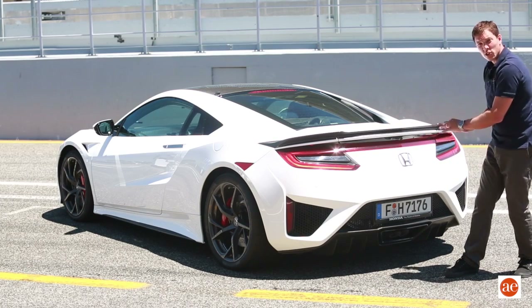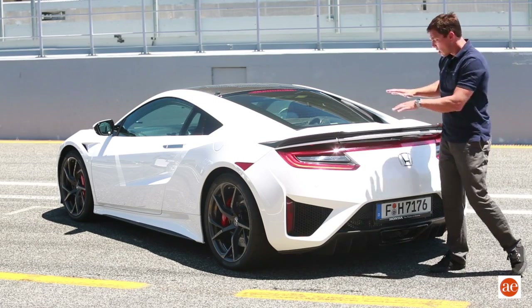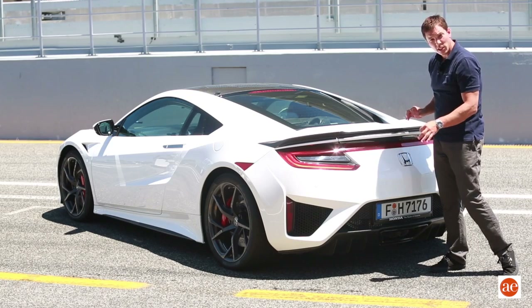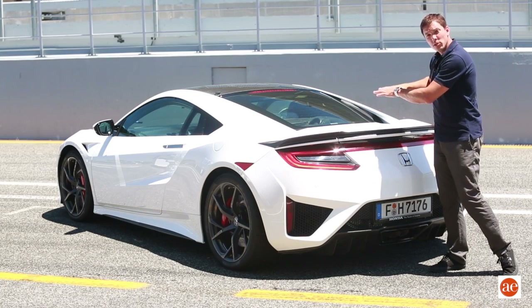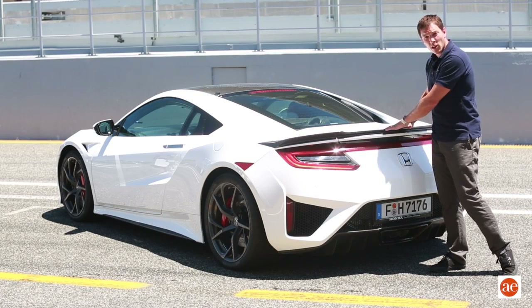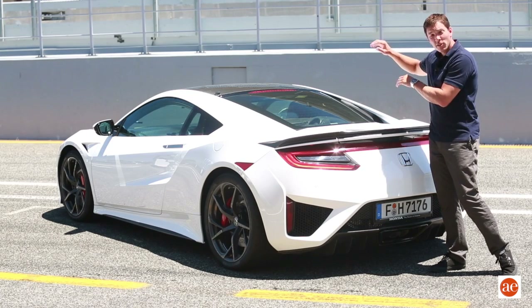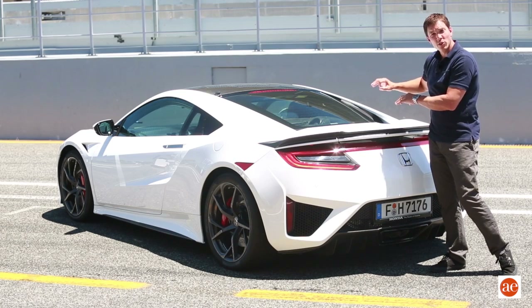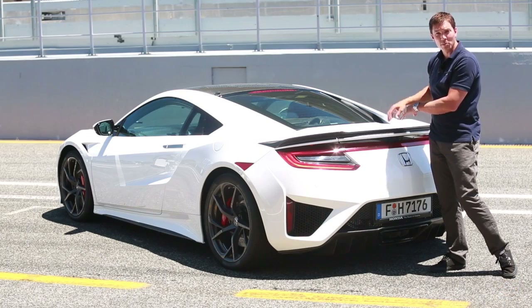All of these work in conjunction to provide us with very efficient rear airflow, minimized wake for low CD, and to improve the downforce on the rear of the car. We do have positive front and rear downforce, which is very important to high-speed stability when you're dealing with a car that travels at over 300 kph.